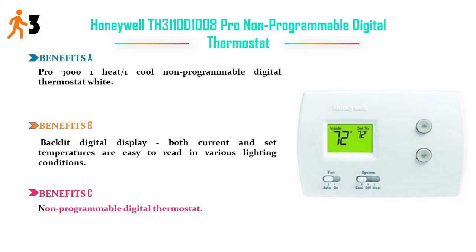Benefit C: non-programmable digital thermostat. Price: $29.99.